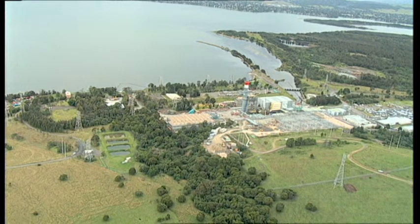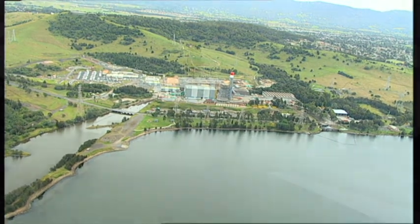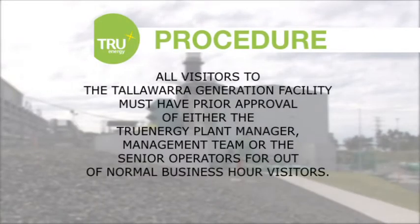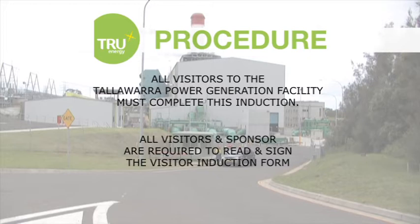Failure to comply with these conditions will result in the visitor being removed from the site immediately. The following procedure must be adhered to. All visitors to the Talawarra Generation Facility must have prior approval of either the True Energy Plant Manager, Management Team, or the Senior Operators for out-of-normal business hour visitors. All visitors must complete this induction, and all visitors and sponsors are required to read and sign the visitor induction form.